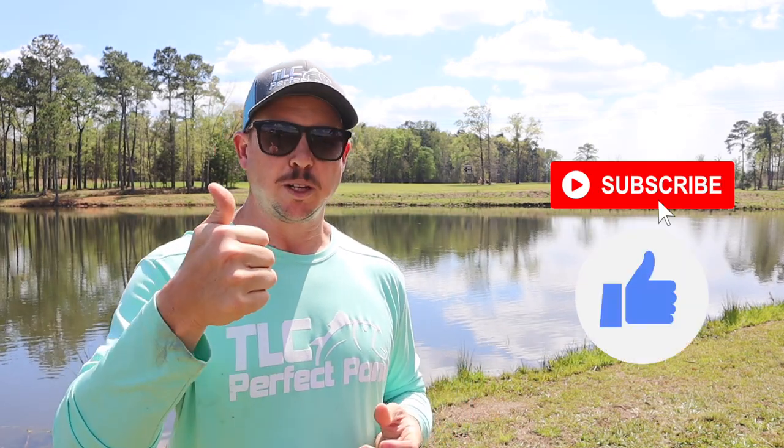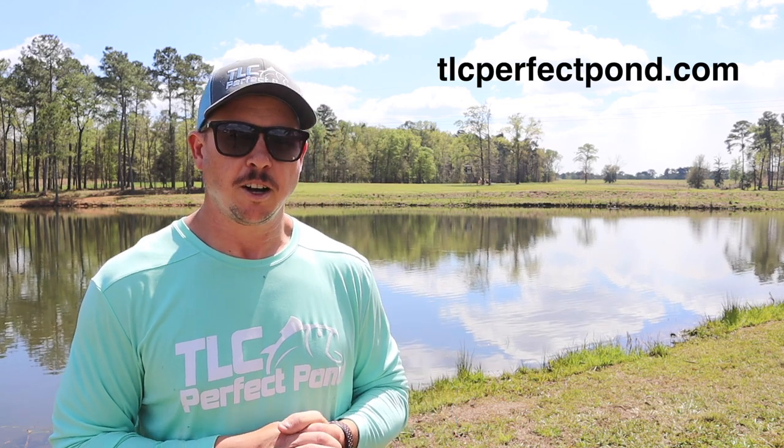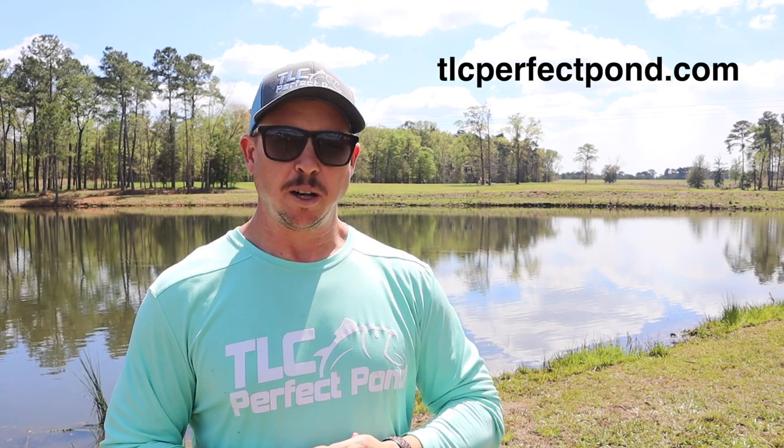If you haven't already, please hit that subscribe button and give us a thumbs up if you enjoyed this video. If you're in the South Georgia or North Florida area and could benefit from our pond management services — whether that's population sampling, pond stocking, vegetation control, fertilization, or any of that — you can go to our website tlcperfectpond.com, fill out the contact form, and we'll get back with you and schedule a time to talk about your needs. As far as these two ponds go, we're done here for the day. We'll see you guys on the next video — until then, have a good one.